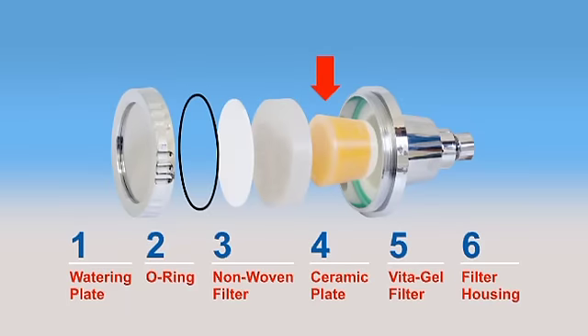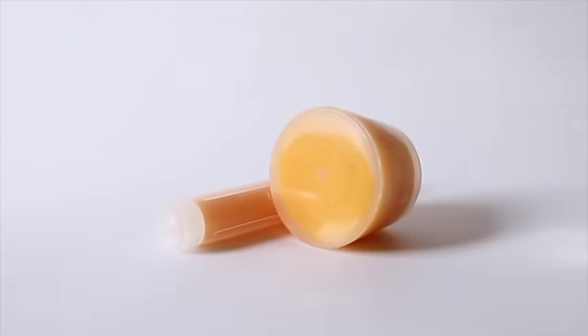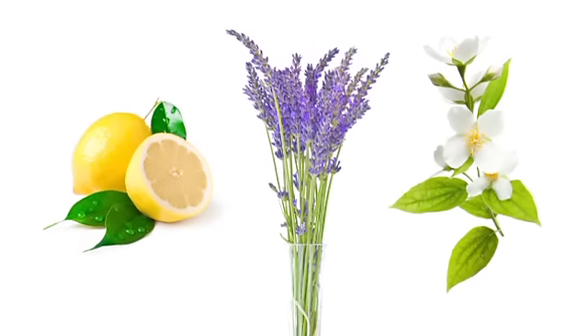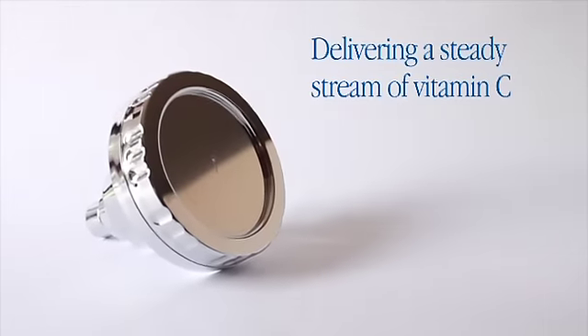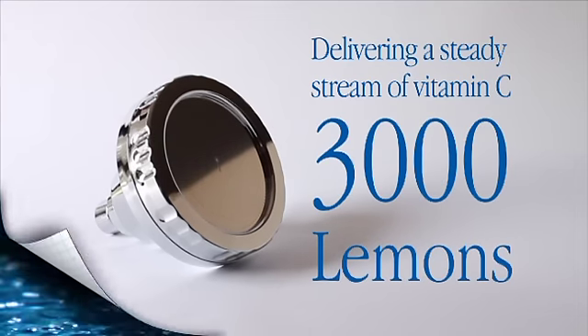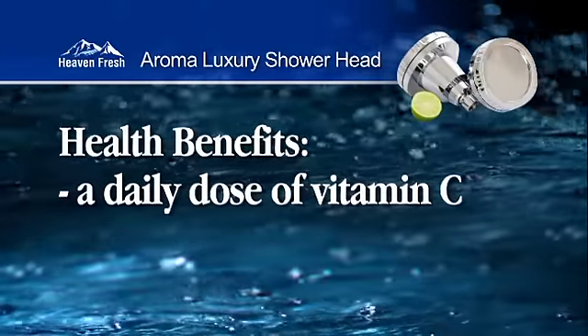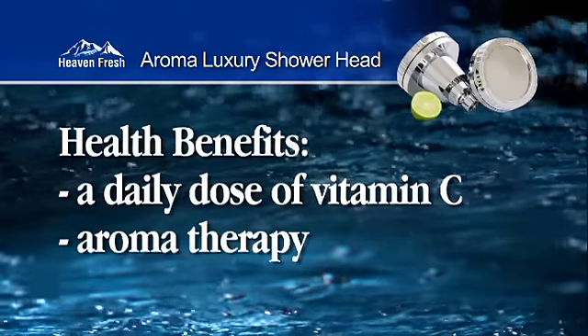And to make your showering experience even more pleasurable, the Showerhead's AromaVita gel filter infuses the water with essential oils such as lemon, lavender or jasmine, while also delivering a steady stream of vitamin C equal to more than 3,000 lemons. Imagine the health benefits of getting a daily dose of vitamin C and aromatherapy just by taking a shower.